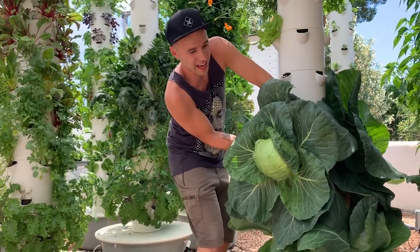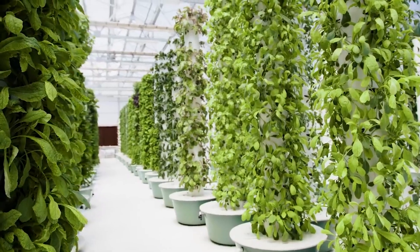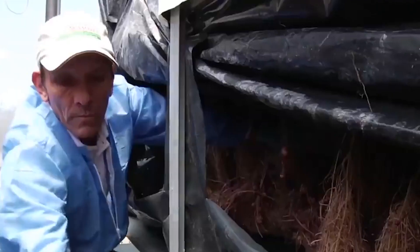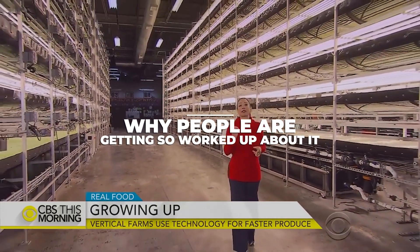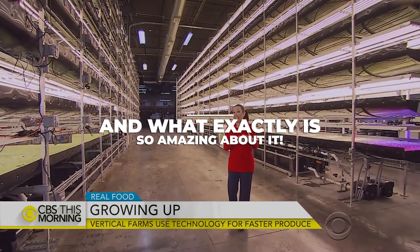Aeroponic farming is changing the entire way that farmers grow crops, and it's shaking up the entire agricultural community. This might just be the way that humanity grows all the food we need in the future, and it might be sooner than you think. Let's take a close look at exactly why people are getting so worked up about it and what exactly is so amazing about it.